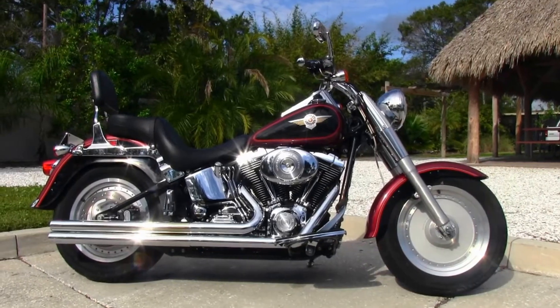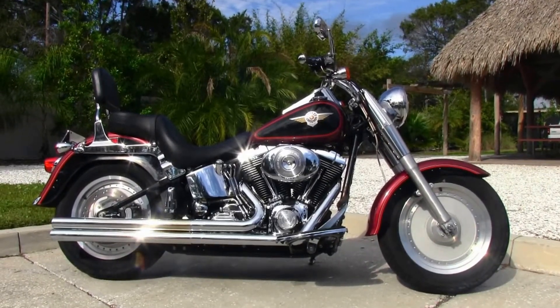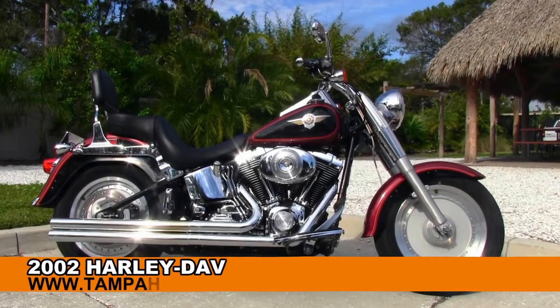Welcome throttle junkies to the world famous Tampa Harley-Davidson. Today I've got for you this exceptional used 2002 Fatboy.